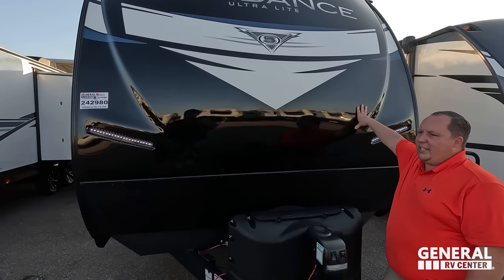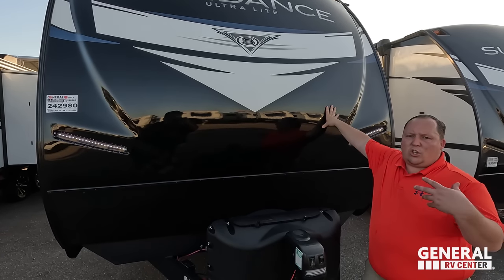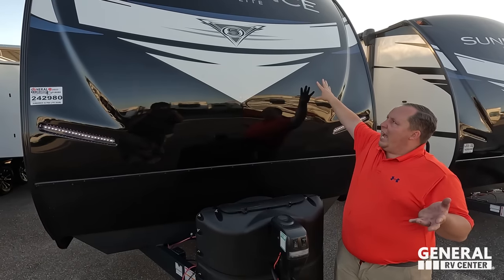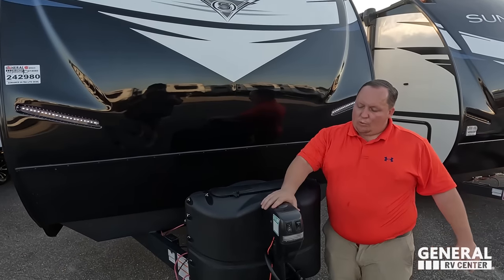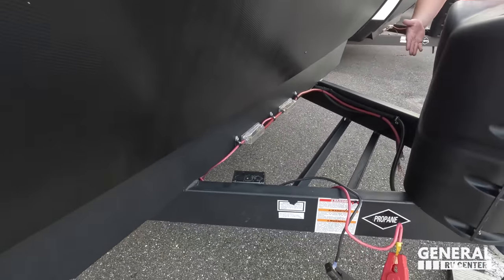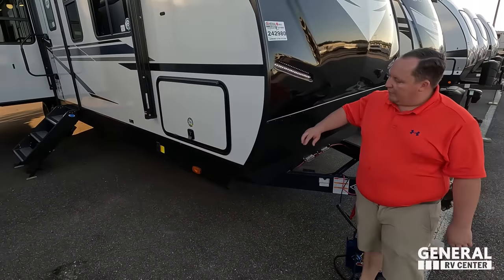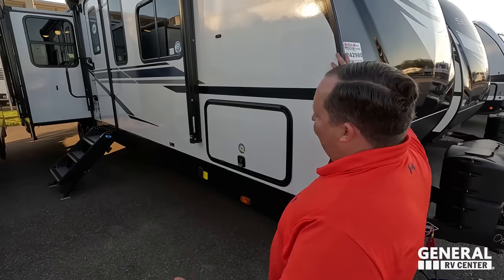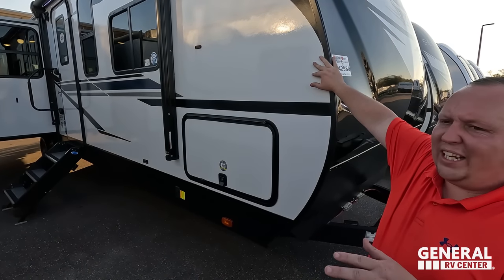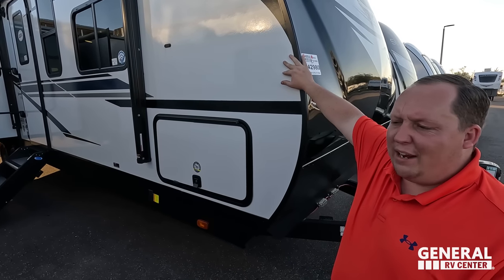Right up front here is the painted fiberglass front cap. This is Heartland, so this is going to be a sister product to the Twilight — we don't sell Twilight anymore, but if you like that style you can get the Sundance. Right here we do have the very nice power tongue jack. Propane tanks go here and batteries go here. Coming down the side, you have the diamond plate rock guard. This is fiberglass sides with aluminum framing — very high-end. Because this is Heartland, they do use Azdel, a green-based material that will never delaminate on you.